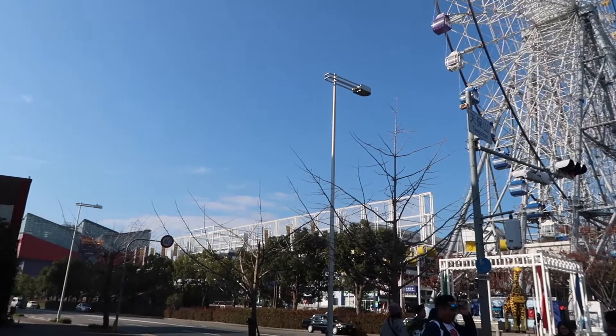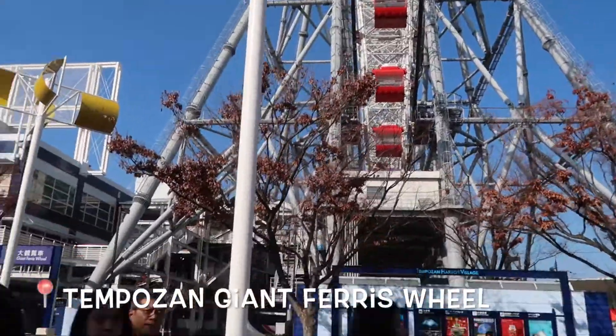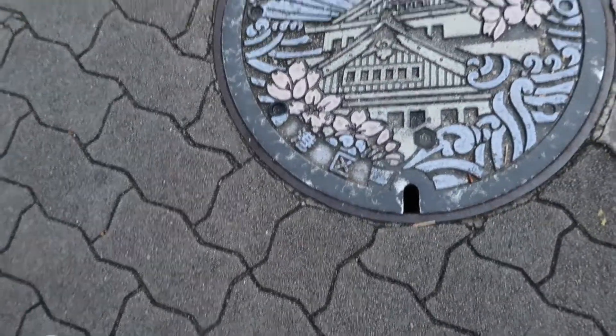Hey guys, good morning! It is our day five. On our itinerary is the Osaka Aquarium. This is one of the landmarks near Osaka Aquarium — the giant ferris wheel. Over there is the aquarium, and the manhole here features the Osaka Castle.